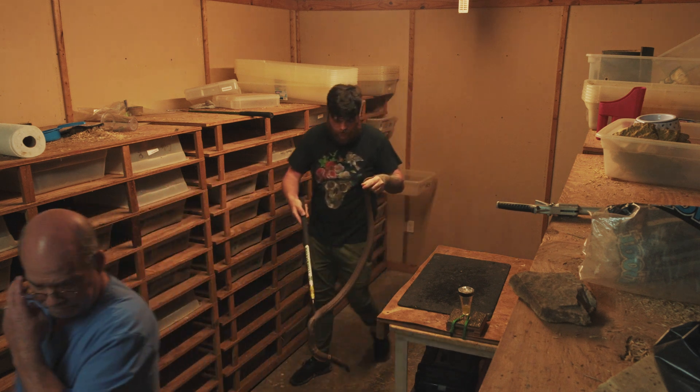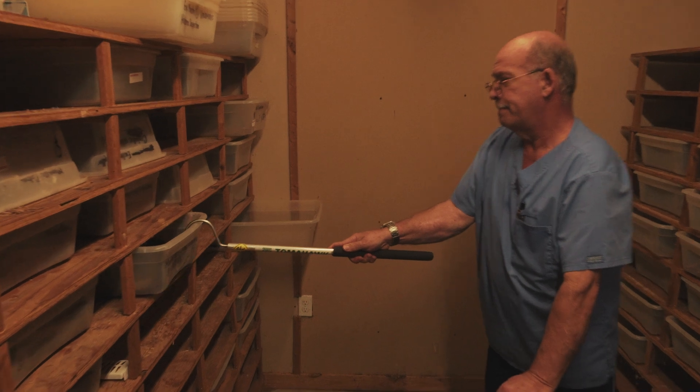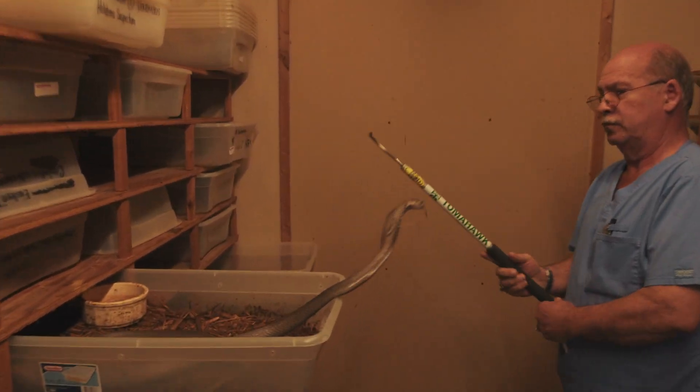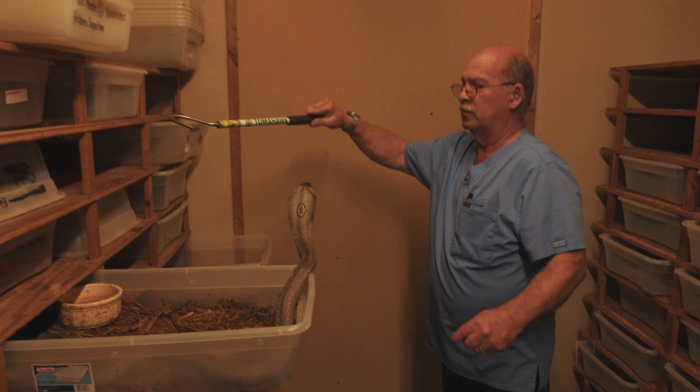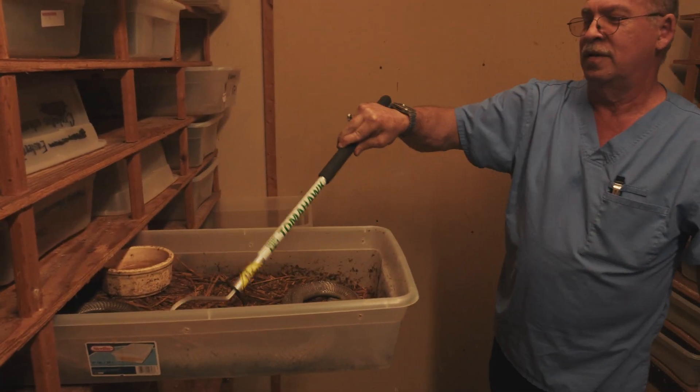Ray has been doing some extractions and placing snakes in an empty tub area for us trainees and apprentices to be able to open said tub, remove the snake, and place it back into its home. So that's what we're doing in scenarios like that.